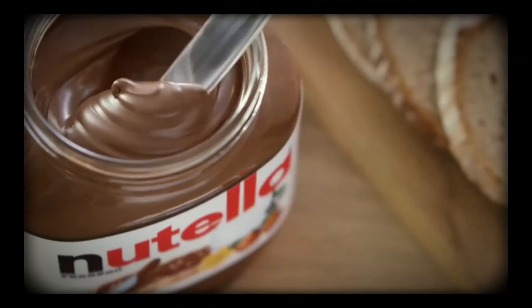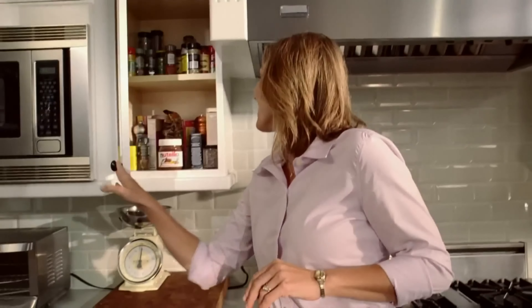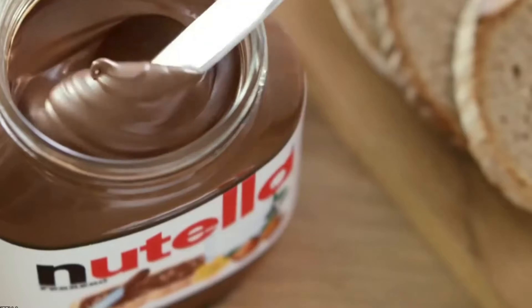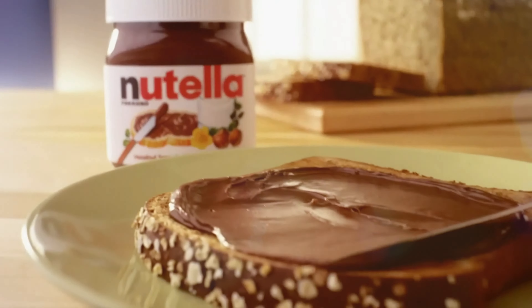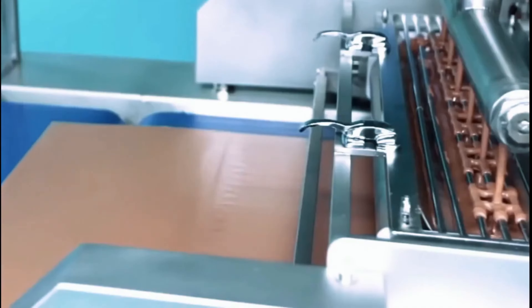Nutella, a delectable hazelnut spread that has become a global sensation. Have you ever wondered about the mysterious journey of this creamy delight, from raw ingredients to the iconic jar on your breakfast table? Today, we're diving into the fascinating world of Nutella production. Let's unravel the secrets behind the making of this beloved spread.